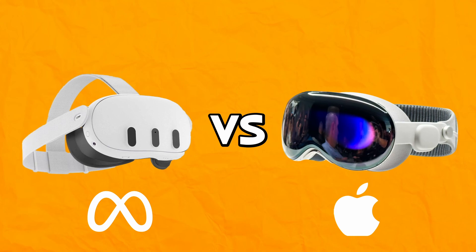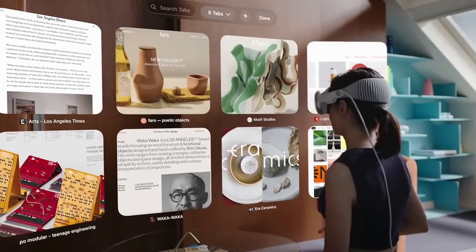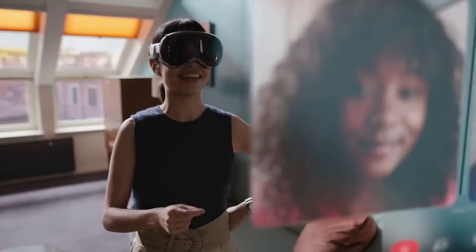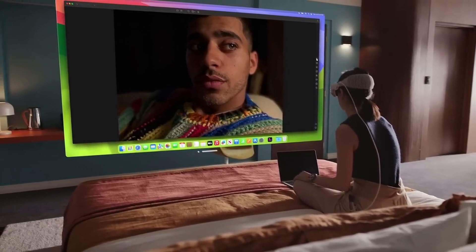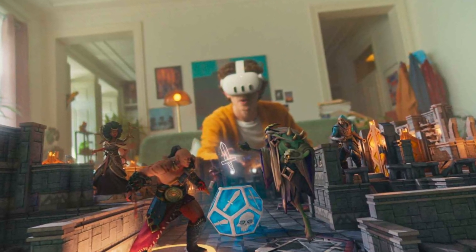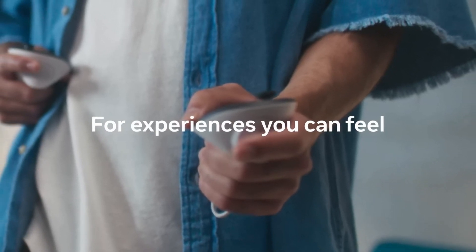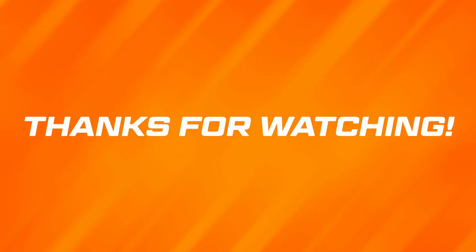So which headset should you get? It depends on what you're looking for in a mixed reality device. If you want to use mixed reality for work and entertainment and don't mind spending a lot of money, then the Vision Pro may be the best choice for you — it offers more seamless interaction and better integration with Apple devices and services. If you want VR for fun and relaxation and want to save money, then the Quest 3 may be the best choice, offering a more immersive VR experience with more social and gaming options. Thanks for watching, and until next time, like and subscribe.